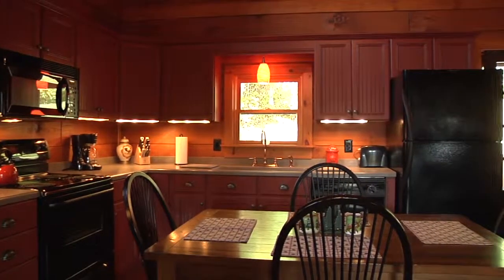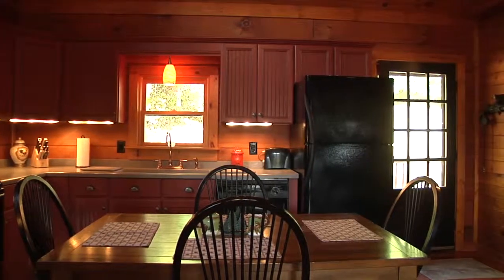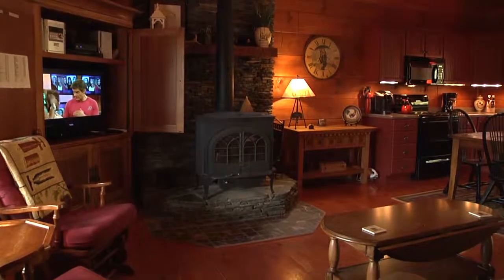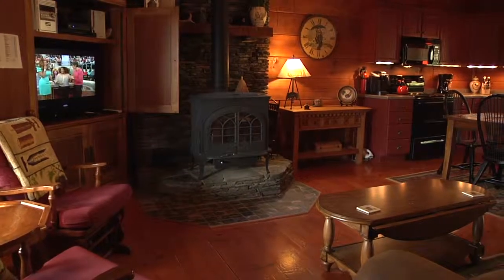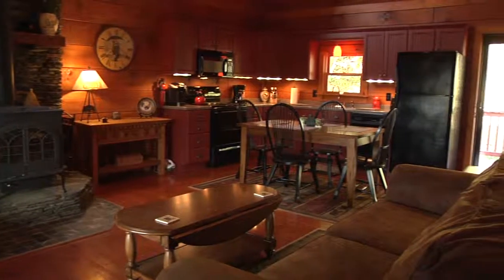The main level has an open floor plan with an eat-in kitchen and rustic table. The living area has a wood-burning stove, a large HDTV with DVD player, and a soft suede couch convertible into a queen sleeper.